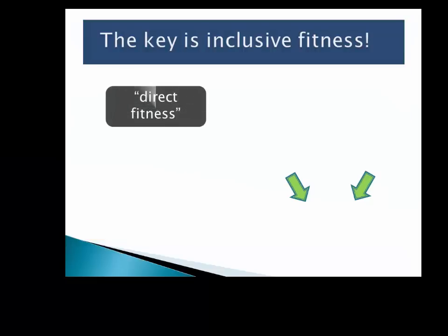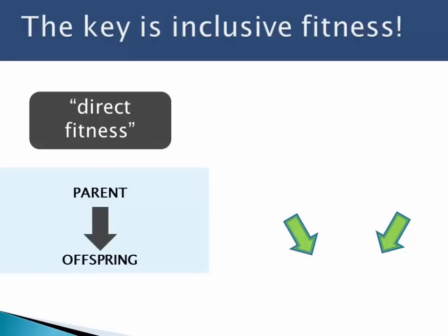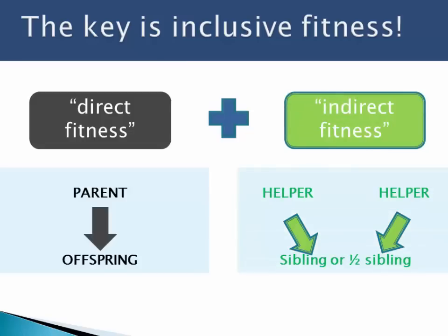The key to this study and to any study based on Hamilton's Rule is inclusive fitness. Direct fitness is parent-to-offspring fitness. In this case, the pied kingfishers that are primary helpers at their mother's nest sacrifice direct fitness, but they pick up indirect fitness by helping their mothers raise more siblings and half-siblings. When we add their direct fitness from mating plus their indirect fitness through helping, they end up with the most successful strategy of reproduction.